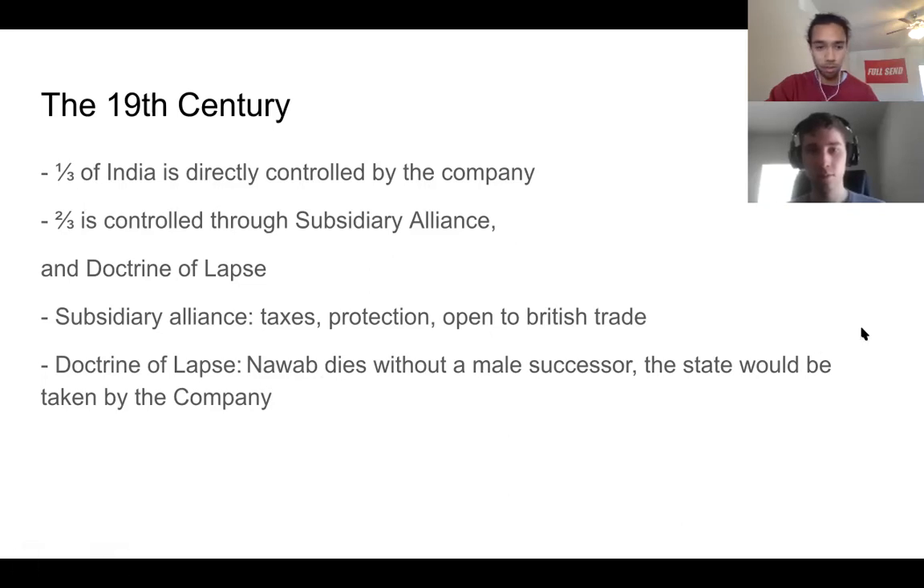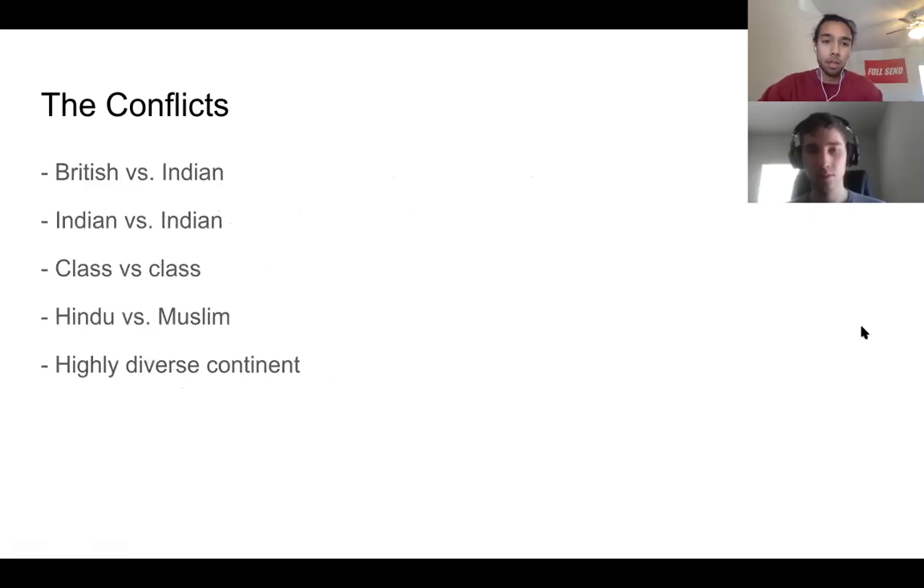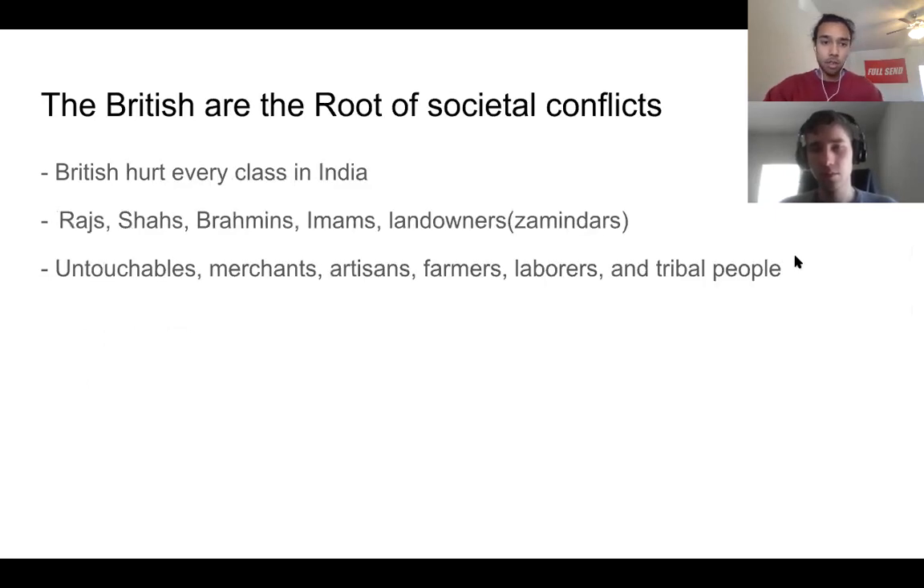There were a ton of conflicts during this period — British versus Indian conflicts, but also Indian versus Indian conflicts: class conflicts, Hindu versus Muslim conflicts. A lot of these conflicts stemmed from India being a highly diverse country, with different castes fighting each other. Before the British arrived, there were easier ways to resolve conflict, but under British power, everyone was basically on their own.